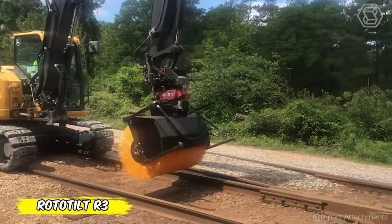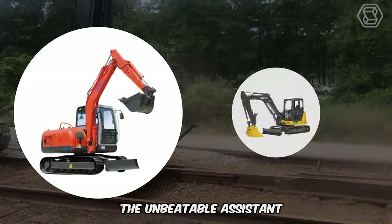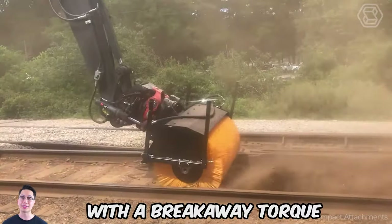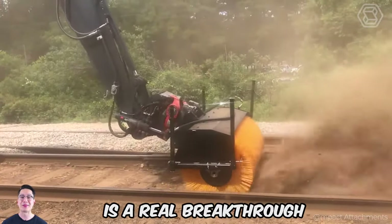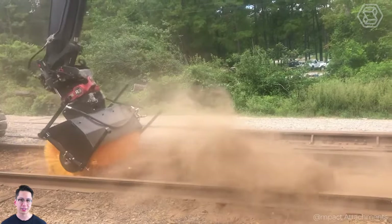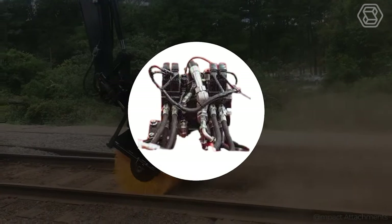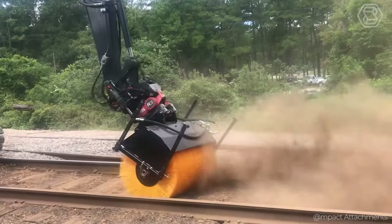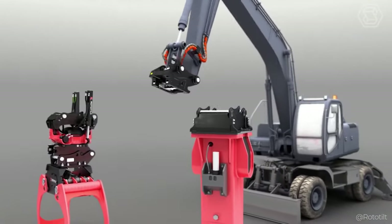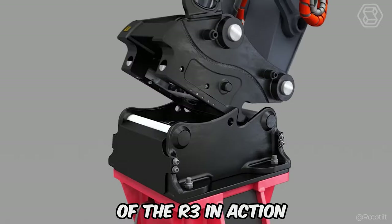Open up a world of new possibilities with the Rototilt R3, the unbeatable assistant for excavators from 6 to 12 tons. This innovative Rototilt, with a breakaway torque of 85 kilonewtons, is a real breakthrough for any machine. The R3 is equipped with a high-tech swivel mechanism for efficient and precise operation. Its sophisticated hydraulic system, rated at 250 bar, guarantees top performance. The connected impact rotating brush is ideal for spotless railroad tracks, demonstrating the versatility and efficiency of the R3 in action.